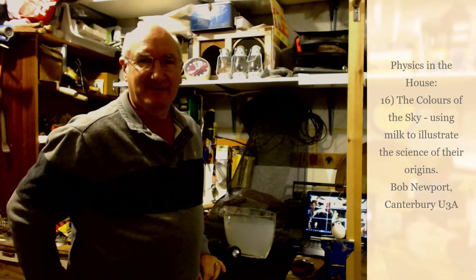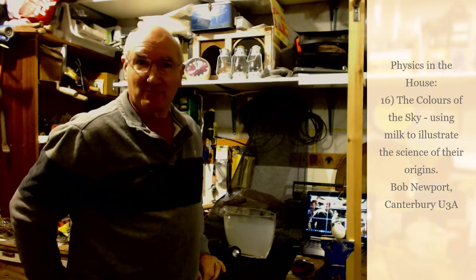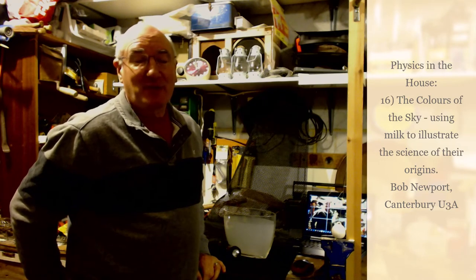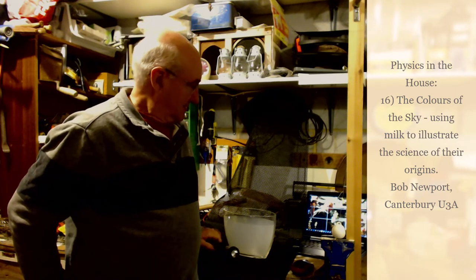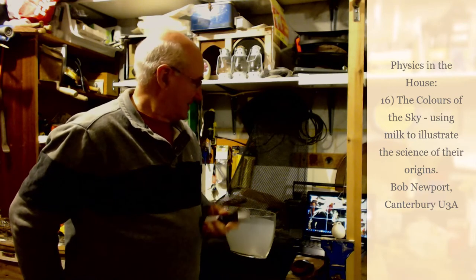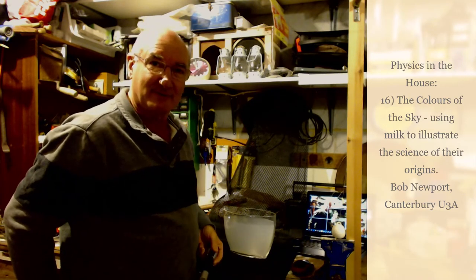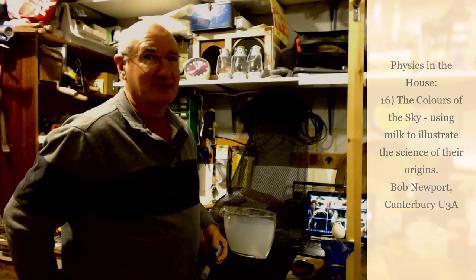Hello again. Today I want to have a look at why the sky is blue in the middle of the day and why it turns red at sunset. To do that all we need is a little bit of milk, some water and a humble torch. There's a rather more specialized piece of equipment in the form of this oval flower vase. You'll see why that's a useful little bit of apparatus later on.